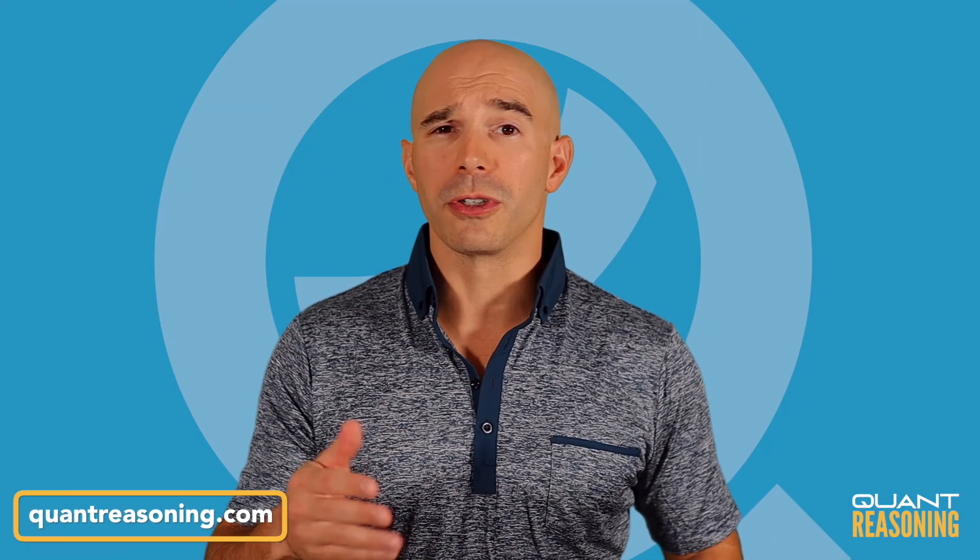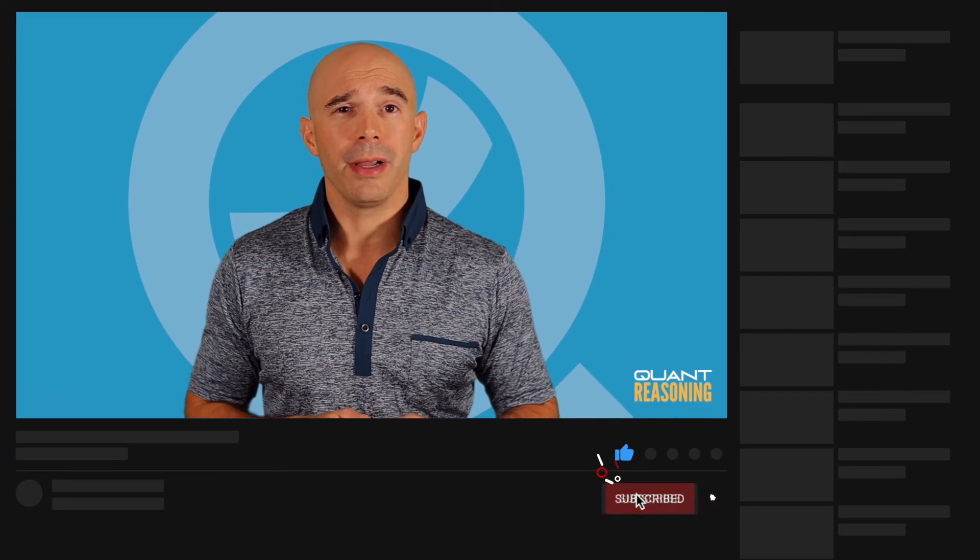If you found this video useful, go to quantreasoning.com for a lot more. Click that like button and let me know in the comments what you'd like me to make future videos about. If you haven't yet subscribed, go ahead and do that and click the bell so you get notified about future videos.